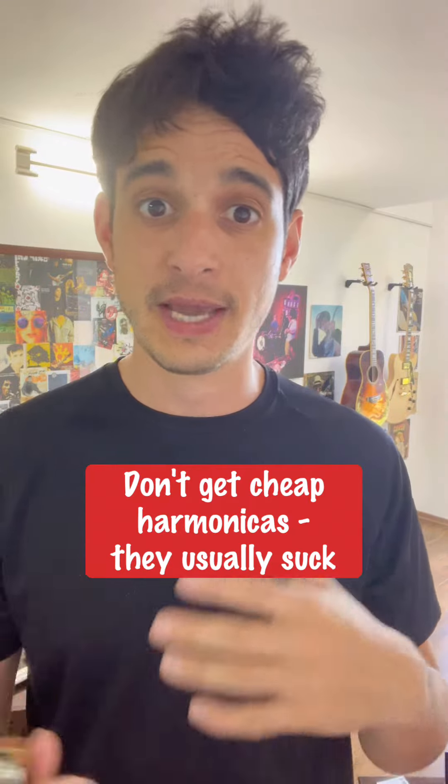They're not very fun to play. They feel very cheap. They don't sound good, and the bottom line is if you're going to get one of those, you're likely going to think that harmonica is not fun.